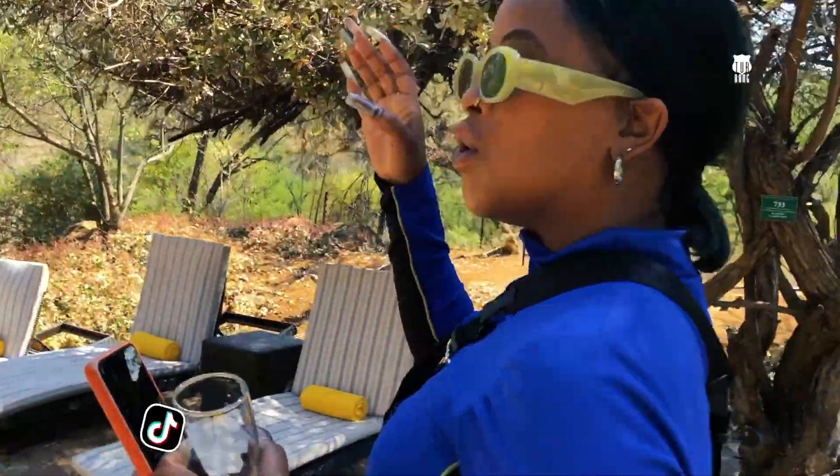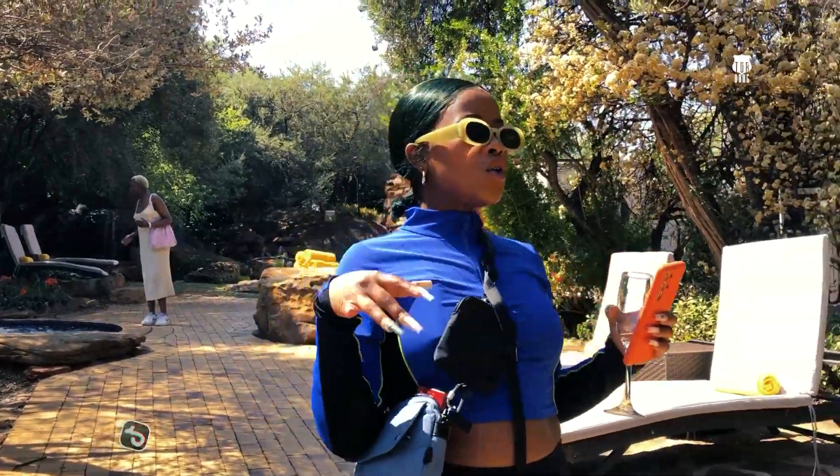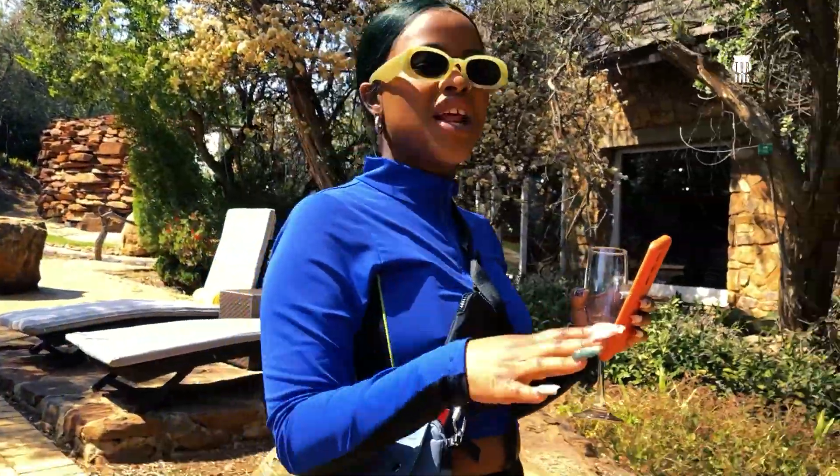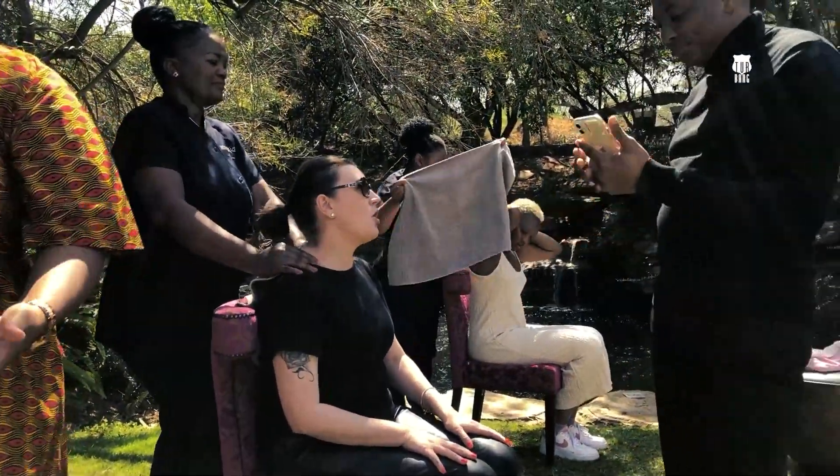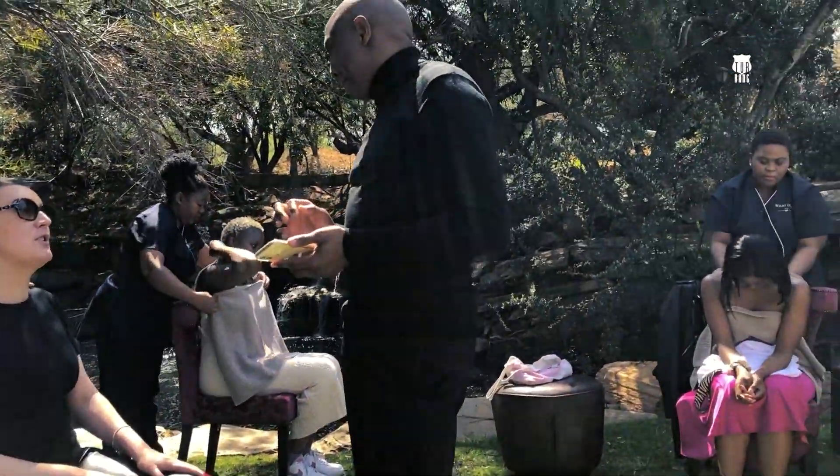Down to the lawn. We're getting hand and shoulder massages — or you can choose hand and feet, or shoulder and neck massages. It's so comfortable. I'm feeling so rejuvenated and refreshed. We're on to the next one.